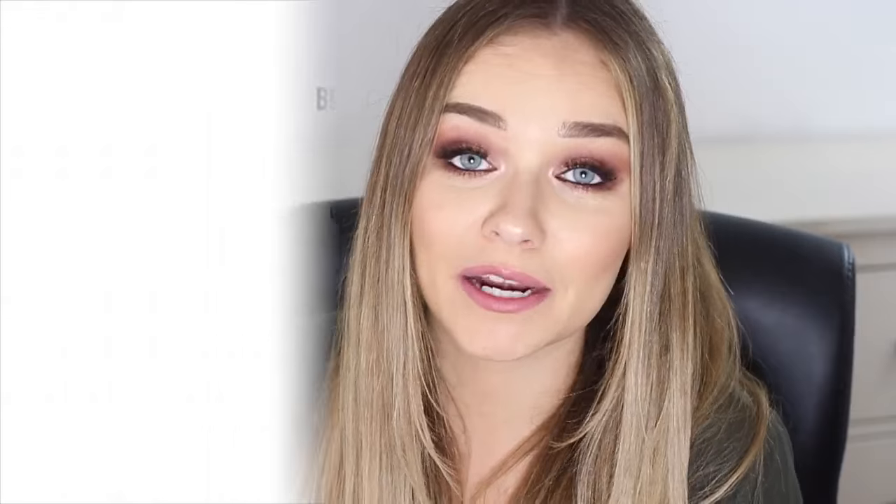I feel like MAC lip liners and high-end lipsticks in general are amazing and I love treating myself to them, but it's not necessary — you can get so many dupes in the drugstore. I'll try and do another video like this for you guys soon. Don't forget to subscribe if you want to see more top favorites videos from me, and I'll talk to you again real soon.